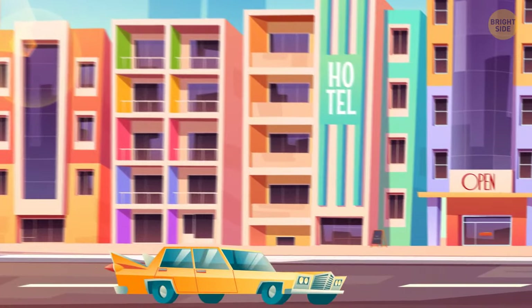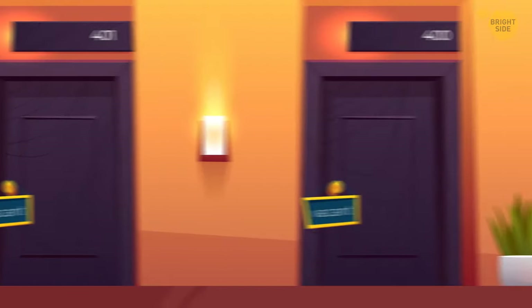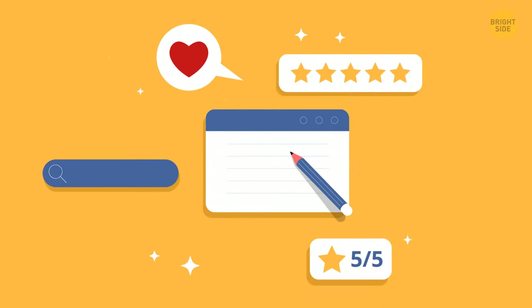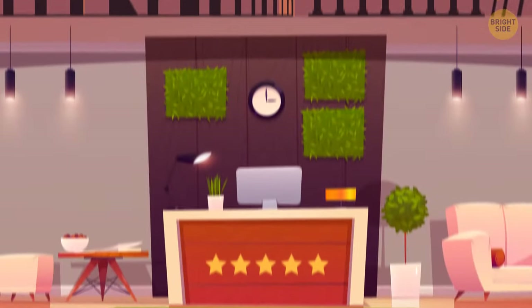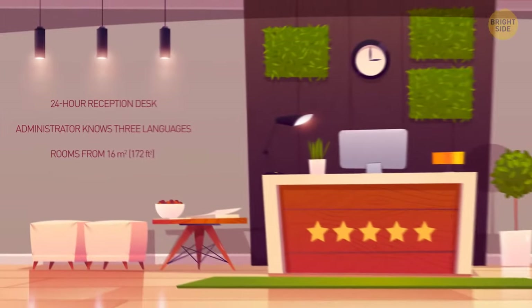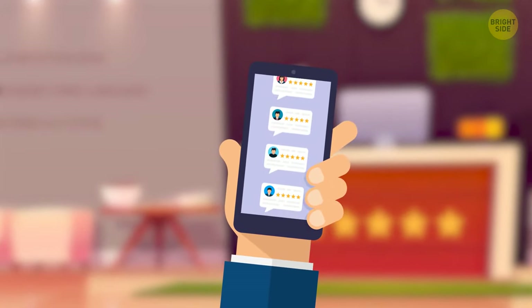You pull up to a hotel and see a no-vacancy sign — but don't necessarily believe it. Hotels usually do this when they only have two or three rooms left. Instead, try calling the front desk to see if they have rooms. Hotel star ratings aren't always reliable either, as rating systems vary between countries. In Italy, for example, a hotel can get five stars just for having a 24-hour reception desk, receptionists who speak three languages, and rooms that start at 16 square meters. Instead of using stars, look at ratings or reviews.